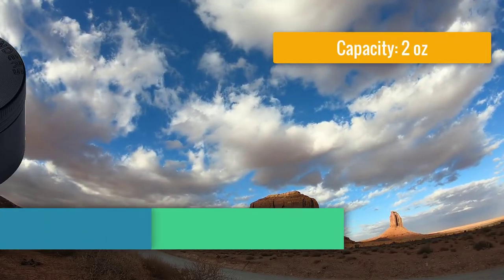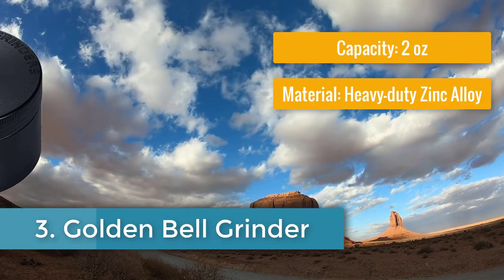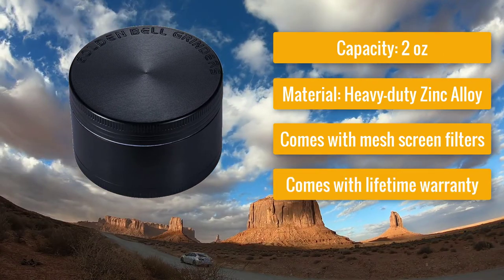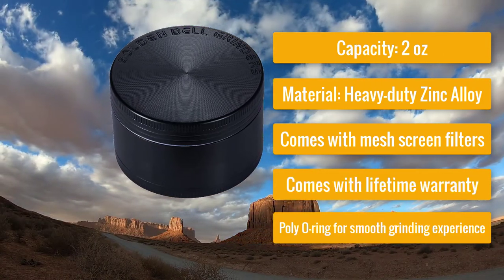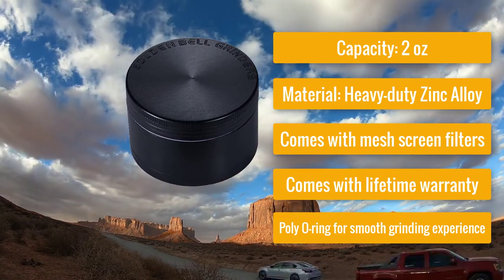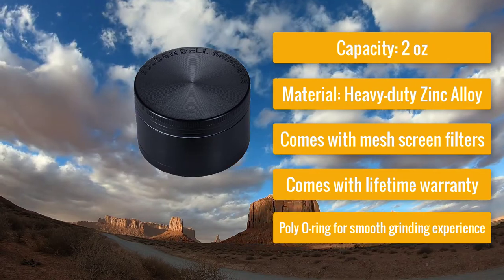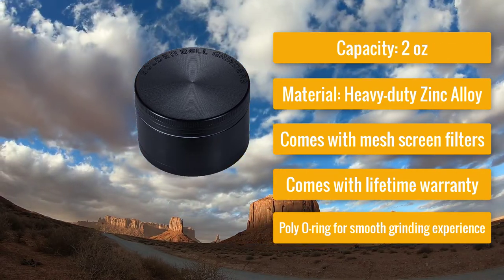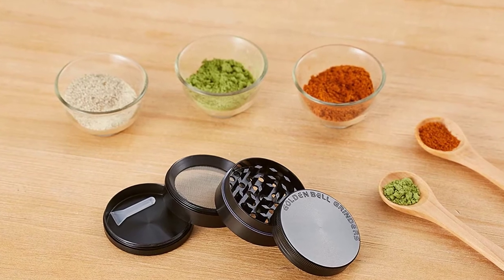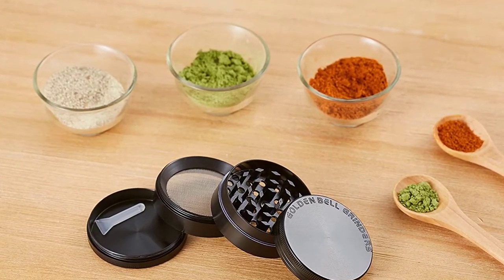Number three: Golden Bell Grinder — most affordable spice grinder. Capacity: 2 ounces, material: heavy duty zinc alloy. It comes with mesh screen filters, sturdy material for prolonged usage, a lifetime warranty, and a poly O-ring for a smooth grinding experience.